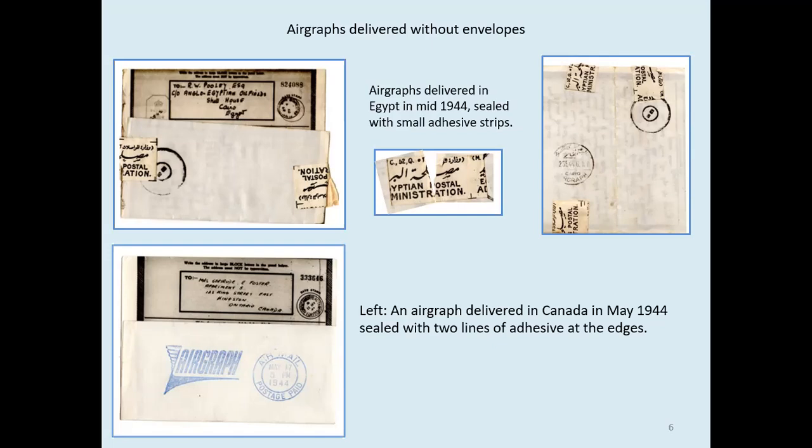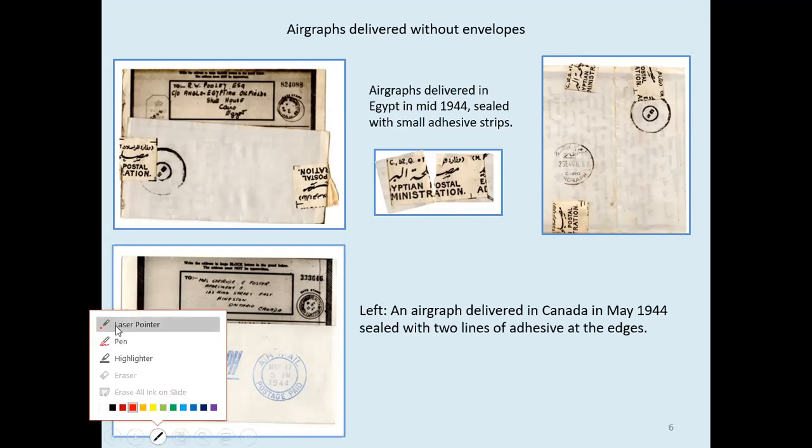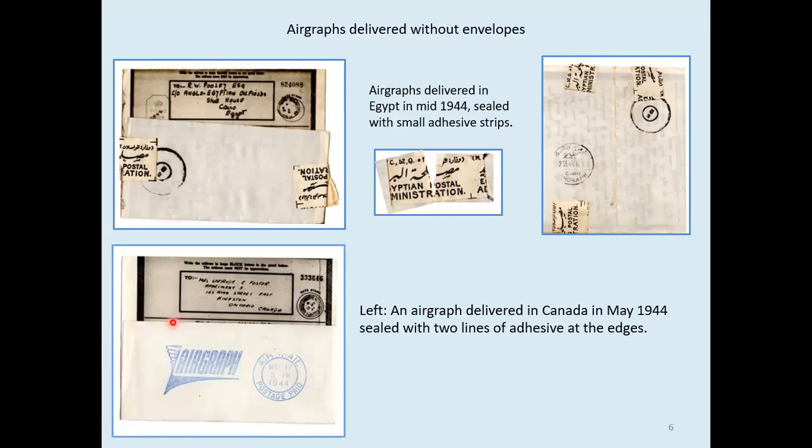Canada sealed airgraphs with two strips of adhesive at the edges. Neither method offered very much privacy, and the airgraphs must have been very prone to getting caught up together in transit, because with the adhesive strips at the sides it would open like a pocket at the top — so another airgraph could easily slip inside it.